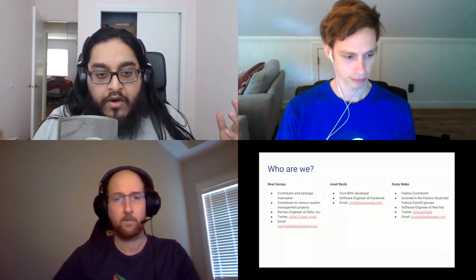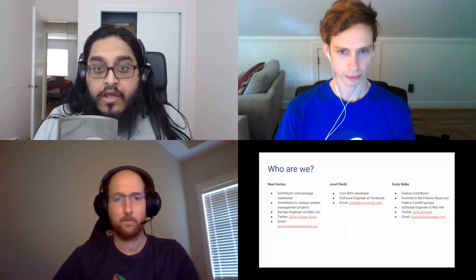We're here to talk to you about BtrFS. A little bit about all of us: I'm a contributor and package maintainer. I work in various systems management projects, and professionally I'm a DevOps engineer at Datto. You can reach me by Twitter — my email's on there.